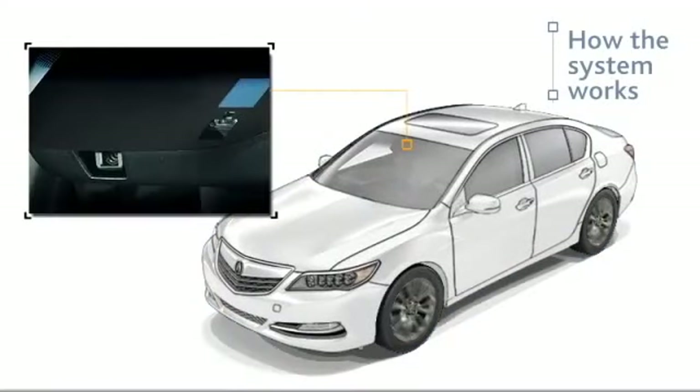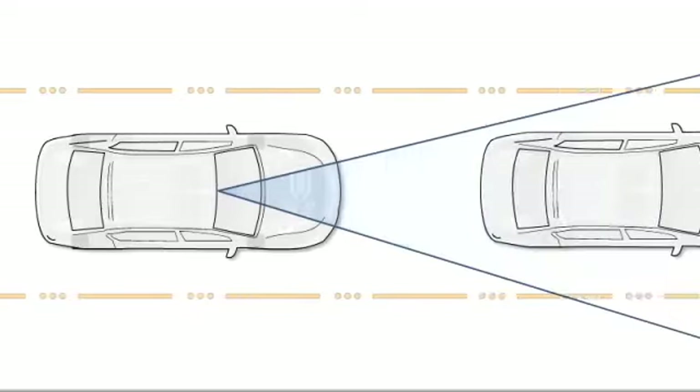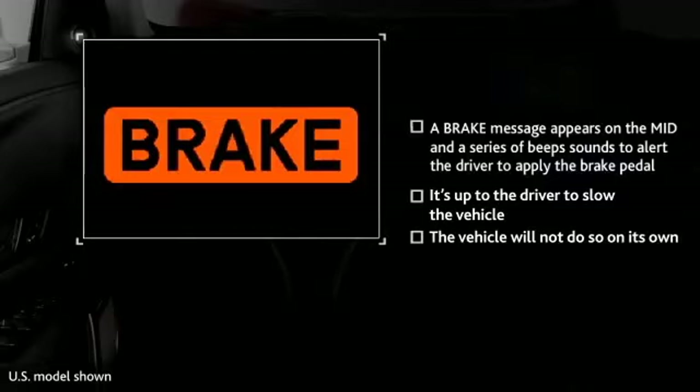FCW uses a camera mounted between the rearview mirror and the windshield to detect vehicles ahead. If the system detects a vehicle in front of yours and determines that a collision may occur, it will trigger visual and audible alerts. A brake message appears on the MID and a series of beeps sounds to alert the driver to apply the brake pedal. It's up to the driver to slow the vehicle and avoid a possible collision — the vehicle will not do so on its own.